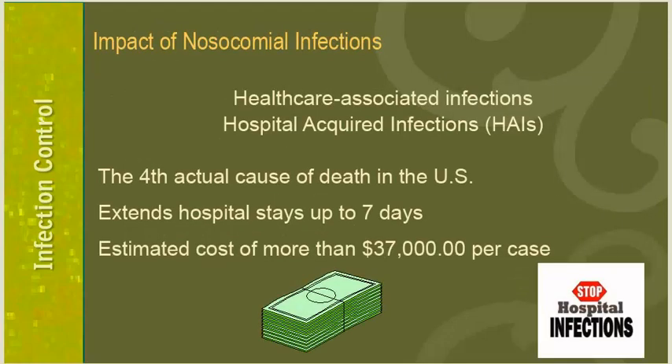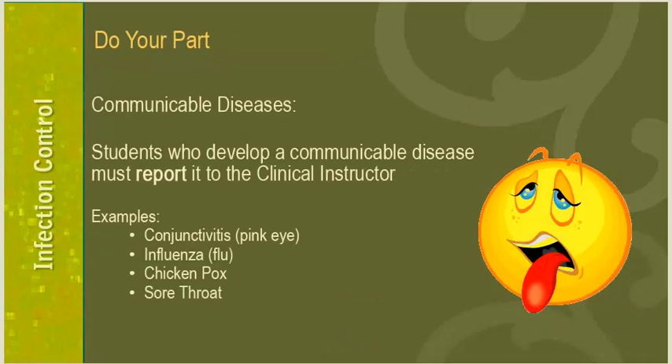As part of Infection Control, staff members and students need to be aware of nosocomial infections, also referred to as Healthcare Associated Infections (HAIs). HAIs are the fourth leading actual cause of death in the United States, can extend hospital stays up to seven days, and one case can cost a hospital more than $37,000. Do your part in preventing the spread of communicable diseases. Students who develop a communicable disease must report it to the clinical instructor — examples include conjunctivitis, influenza, chickenpox, or a sore throat.